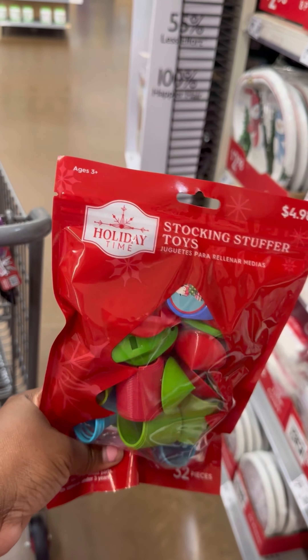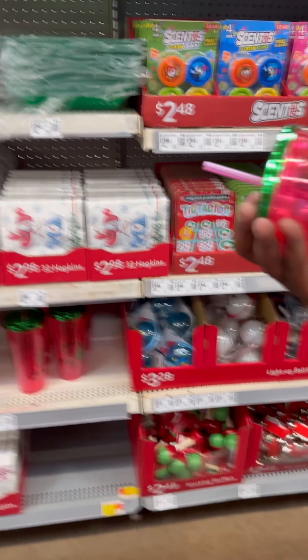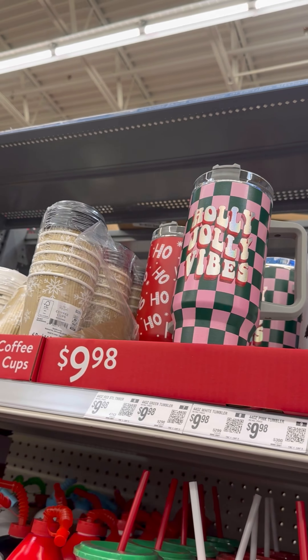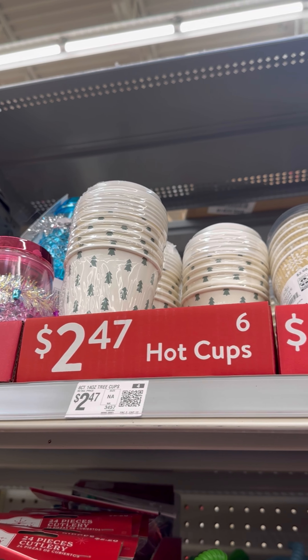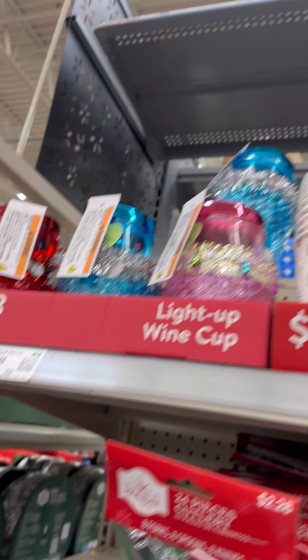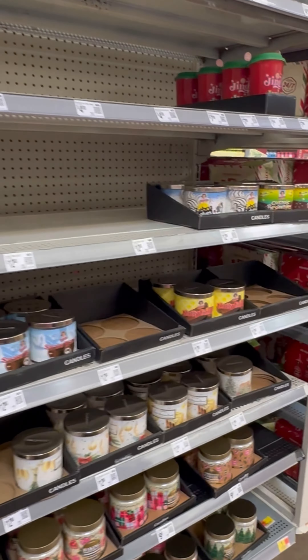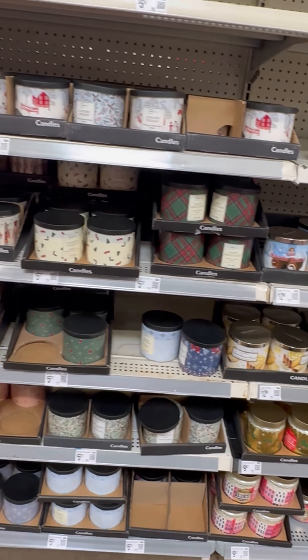All right so they got stocking stuffers for toys — this comes in a bunch up here for $4.98. Then they got these cups up here y'all — these are $9.98 — holiday vibes. Then they got the comfy cups over here. I like the reusable ones. These are the ones you throw away. And then they got the light-up wine cups. And then behind us they got all the candles that I showed in my last video.